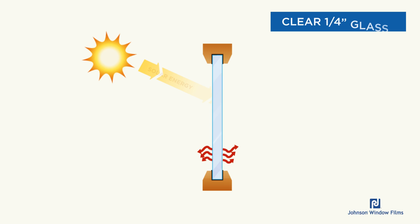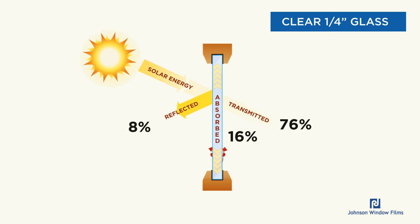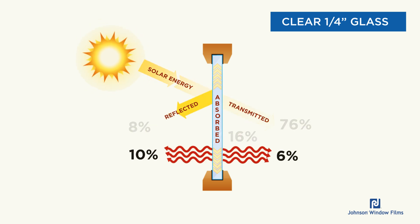Now, if we look at the numbers with clear glass, you can see the 76% that goes straight through, the 16% absorbed, and the 8% reflected. That absorbed energy actually splits — about 6% goes inside and 10% goes outside.